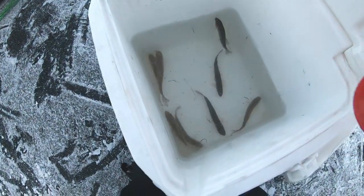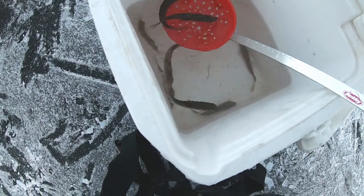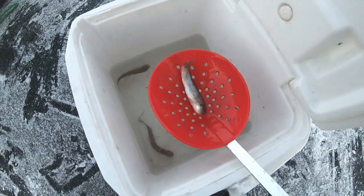I'm using some small sucker minnows — they're pretty lively, perfect size for walleye.